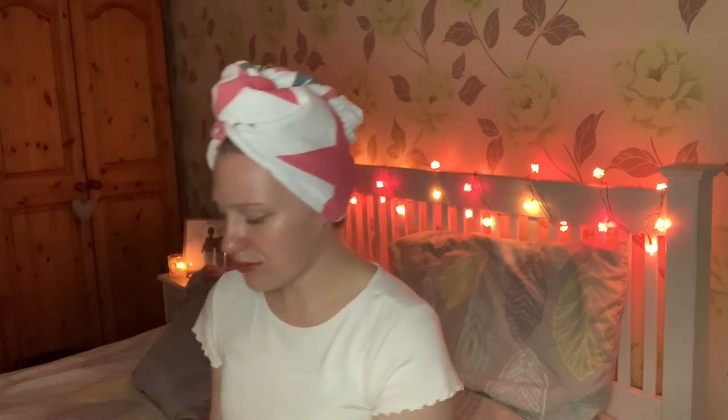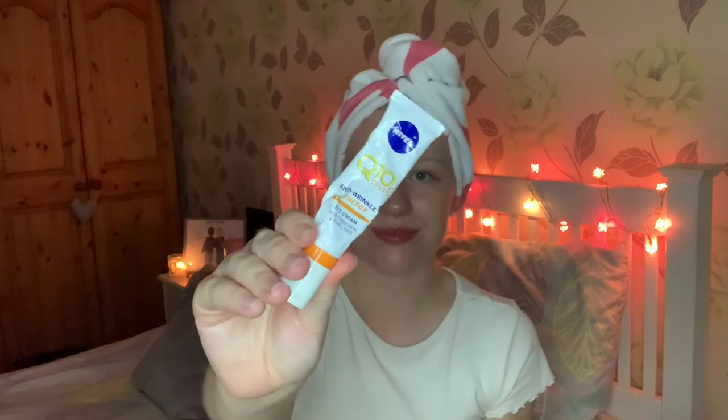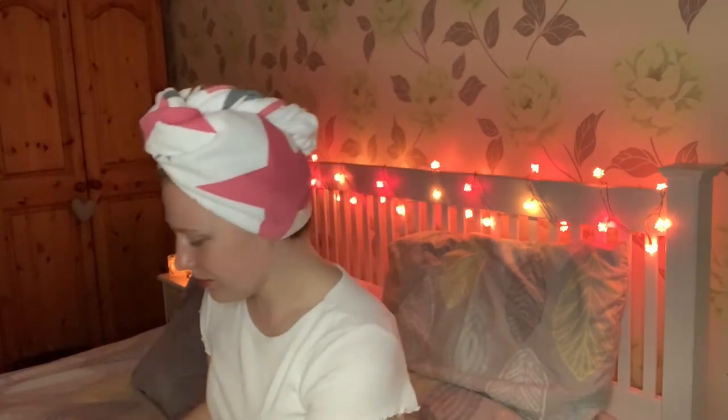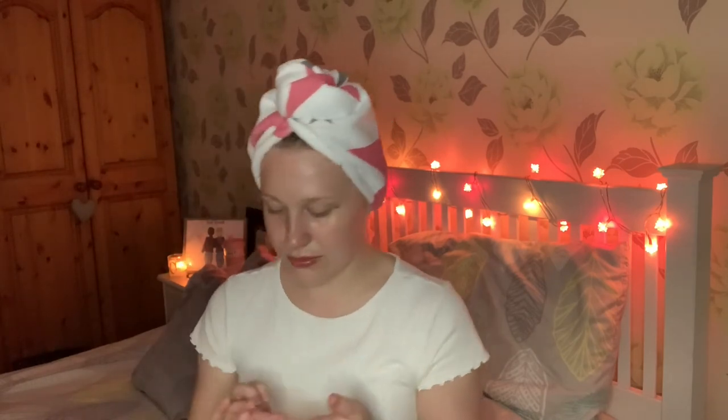After I have obviously rubbed that all in — don't forget your neck — I then go ahead and apply an eye cream. This eye cream is from Nivea and again this is brilliant. I'm not a massive fan of eye creams, but if it is going to help me not get wrinkles around my eyes, then I will go for it.